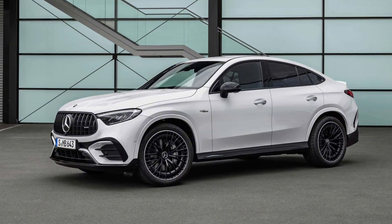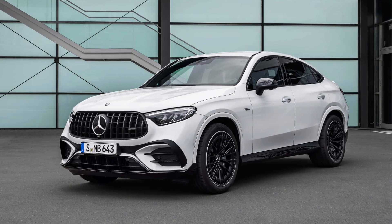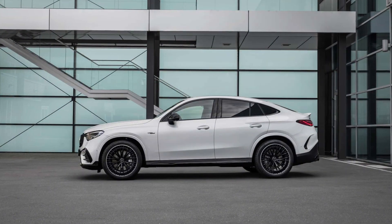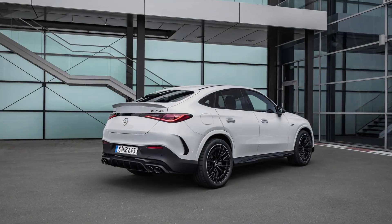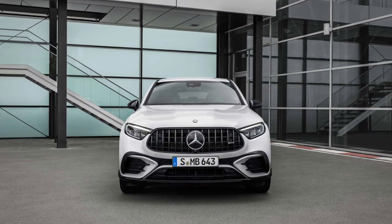Speaking of price, Mercedes isn't ready to share how much its new coupe SUVs will cost. Nor do we have full disclosure as to when they will go on sale. We can tell you, however, that Mercedes-AMG lists the GLC 43 as a 2024 model whereas the GLC 63 SE Performance is 2025.